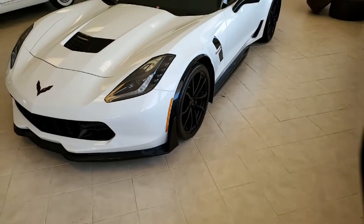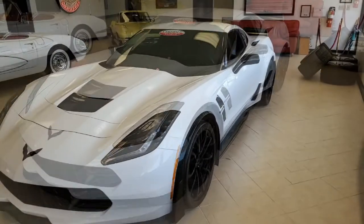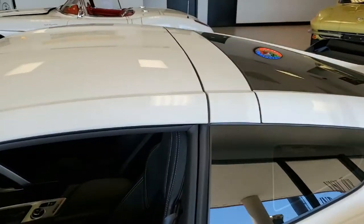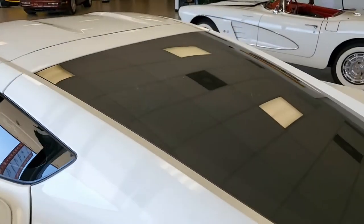You'll find auto dimming mirrors, heated and vented seats, dual power seat bolster and lumbar, advanced theft deterrent, universal garage door transmitter, memory package, and it has a front view camera as well.